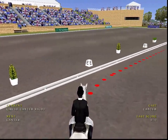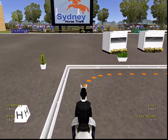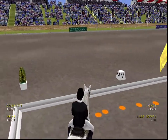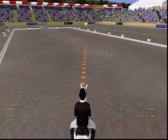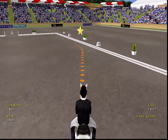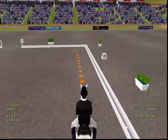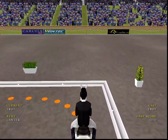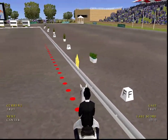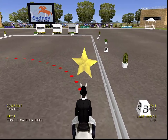Getting ready to canter. About to change to trot. Nice rhythm in trot. And a very controlled canter here.